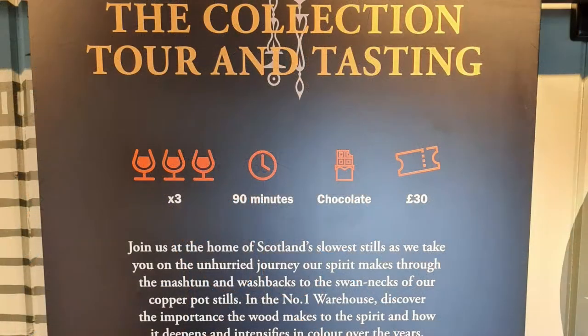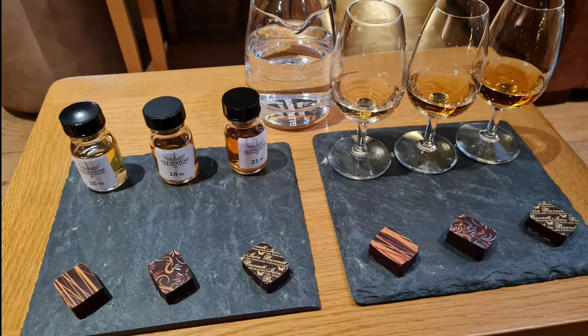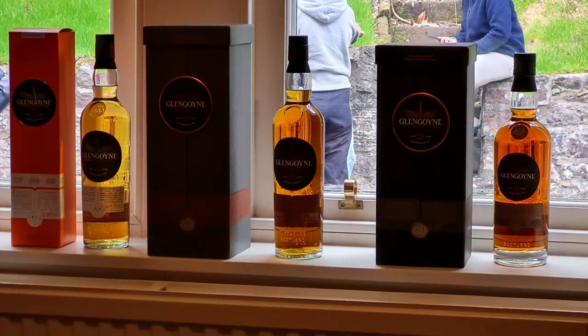We did the collection tour and tasting, with chocolate, which I thought was very, very nice. So we had the 10-year-old, the 18-year-old, and the 21-year-old, each with a little praline — handmade, beautiful stuff. One guy actually preferred the 10, I prefer the 18, and another guy preferred the 21, so they had a little bit for everyone.